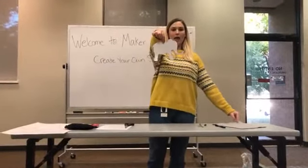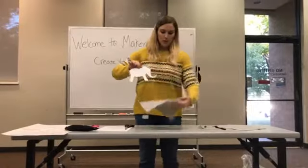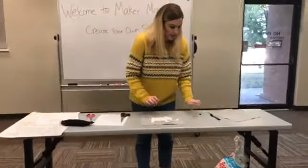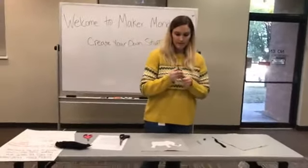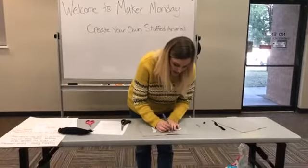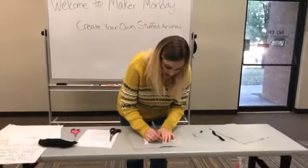So I've got my elephant and I'm going to put him on my felt and trace him. I was using this marker for labeling when I packed my box — it works. I am just doing a very simple stitch today.